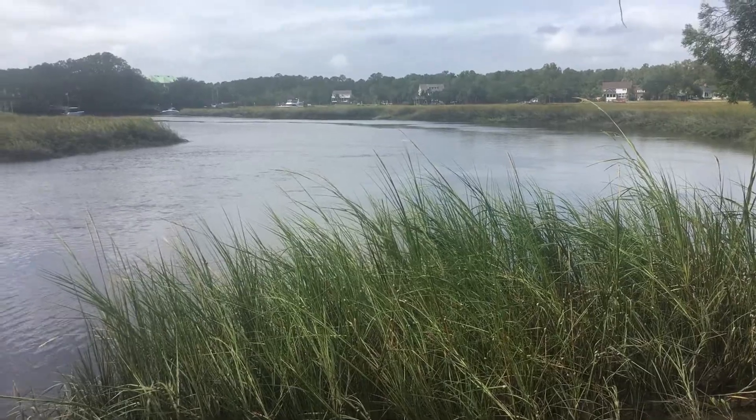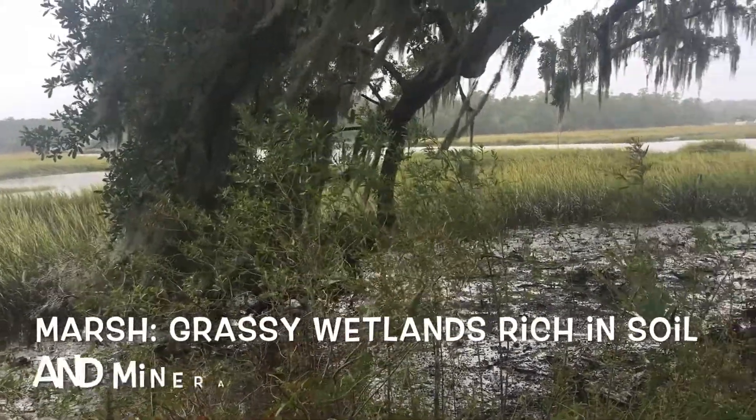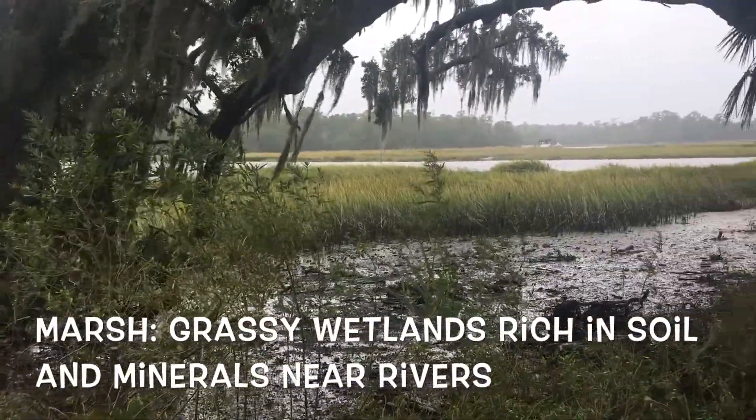Today, about three days per month, there is so much water from high tide that water fills the entire marsh and swamplands.